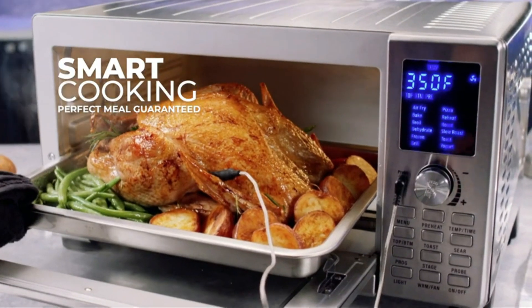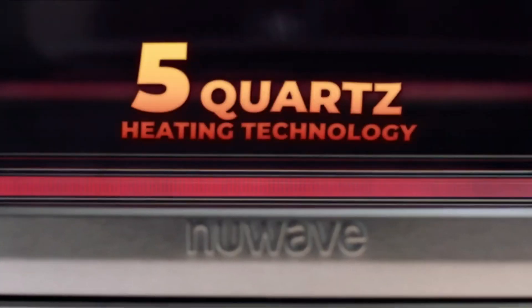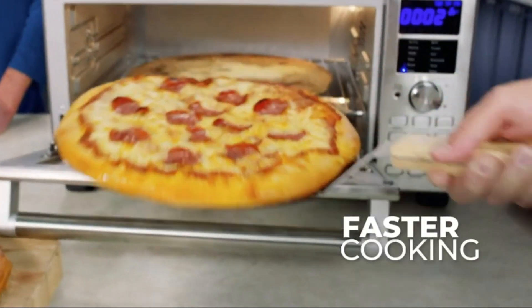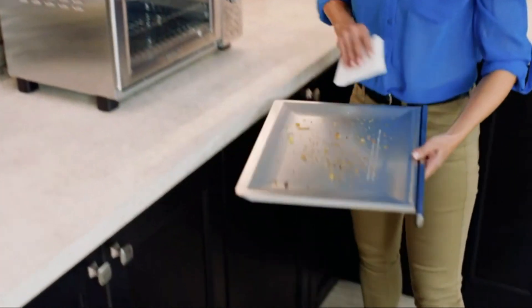It features intuitive digital controls with 12 preset cooking functions including air fry, bake, broil, and toast. The integrated digital temperature probe ensures that your food is cooked to perfection, while the convection fan speeds up cooking times and ensures even results.